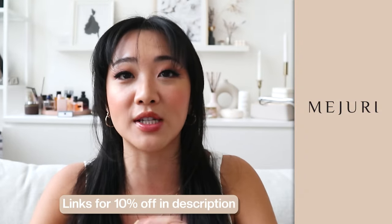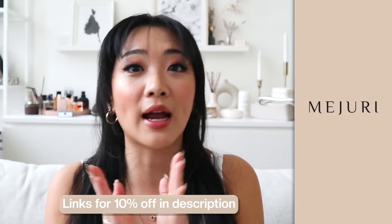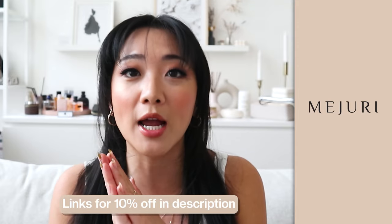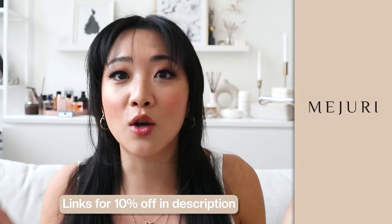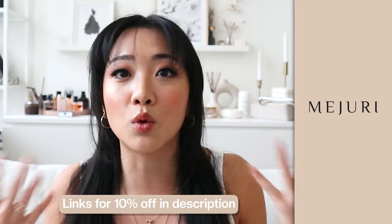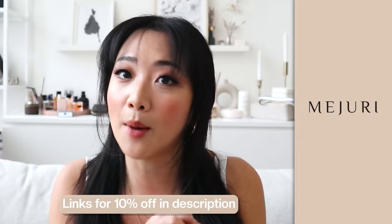I am partnered up with Majuri for this video. If you guys are a first-time purchaser of Majuri, make sure you use the links down below. You will get 10% off immediately. The link will have the discount embedded, which will be automatically applied upon checkout.